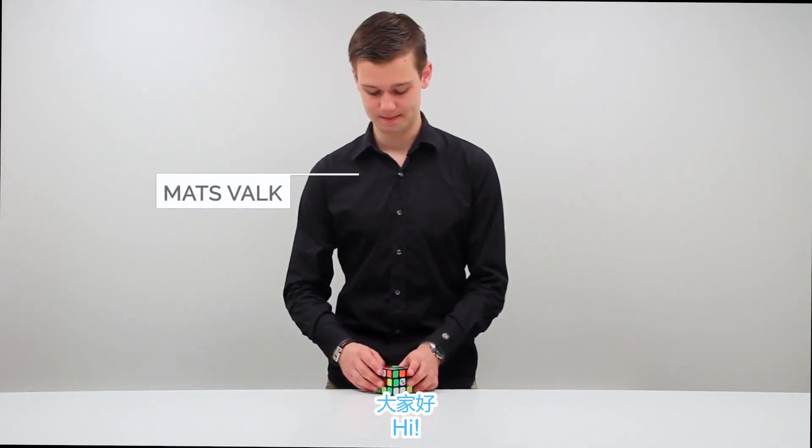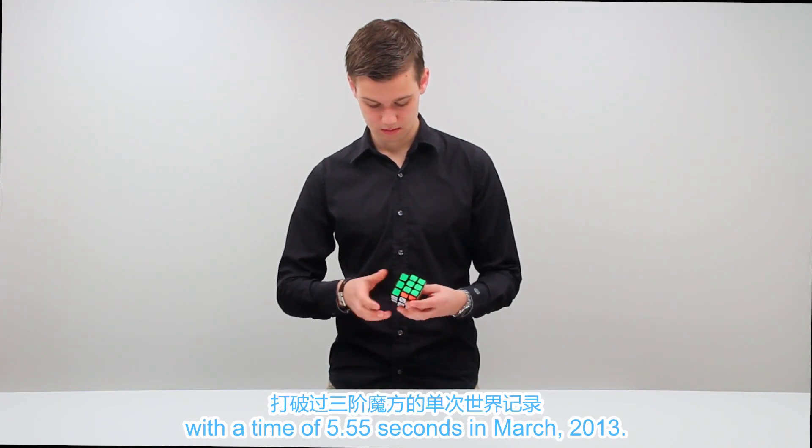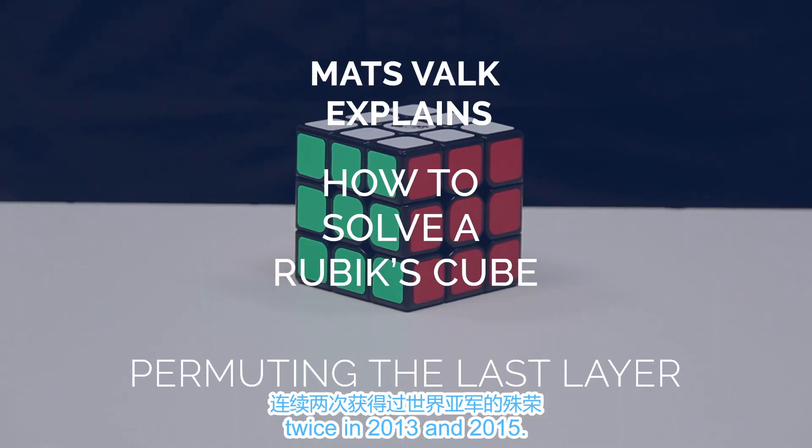My name is Mats Fogg. I broke the world record for solving a Rubik's Cube with a time of 5.55 seconds in March 2013 and came second at the Rubik's World Championships twice in 2013 and 2015.